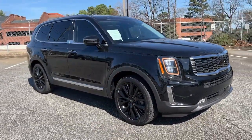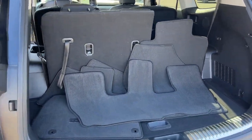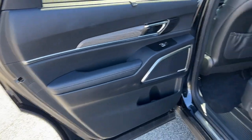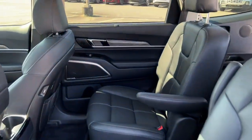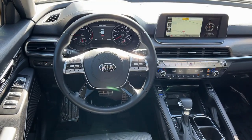You'll love its suite of high-end amenities, powerful performance, and firm, precise ride. These are just some of the great options this vehicle comes with: panoramic roof, lane departure warning, sun/moon roof, navigation system, keyless entry, hands-free liftgate, power liftgate, premium sound system, power passenger seat, and cooled front seats.